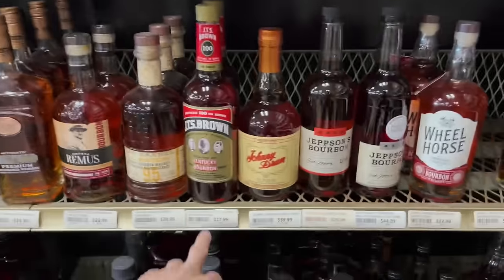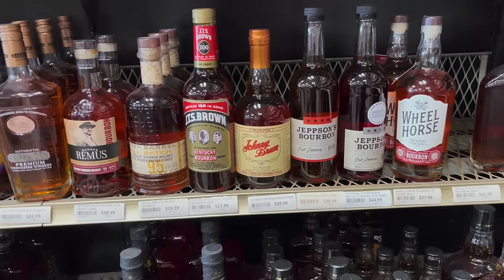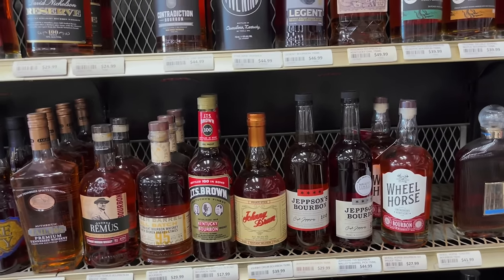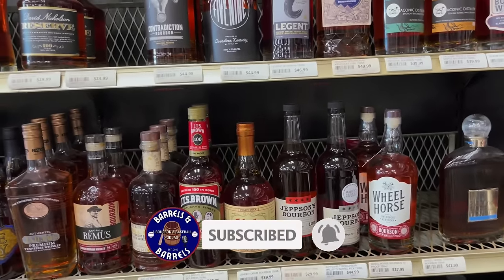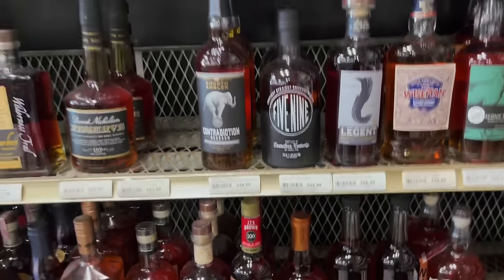JTS Brown Bottled in Bond — I was just talking about that in the latest video. It's one of those I always have to have a backup of. Here it's 17.99 — showing you it's affordable, it's good, it's 100 proof. Chattanooga, Davies County, and Holiday — we just did a review on that as well.